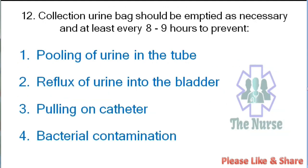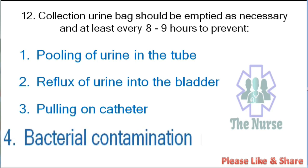Next question: A collection urine bag should be emptied as necessary and at least every 8 hours to prevent: pulling of the urine tube, reflux of urine into the bladder, pulling on the catheter, or bacterial contamination. Correct answer: bacterial contamination.